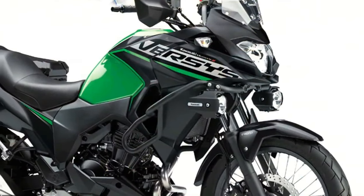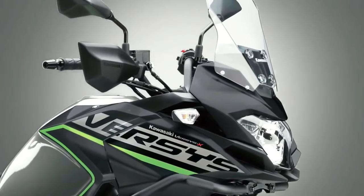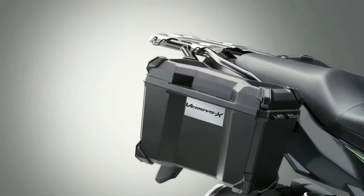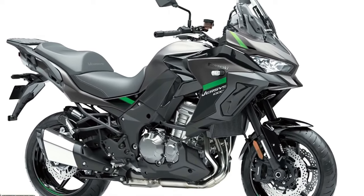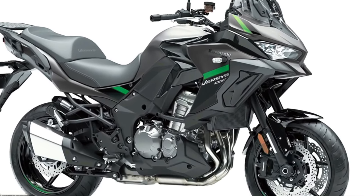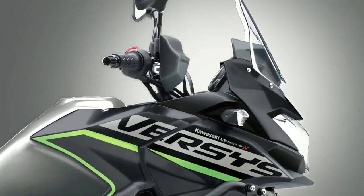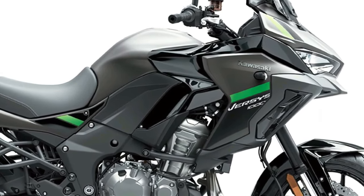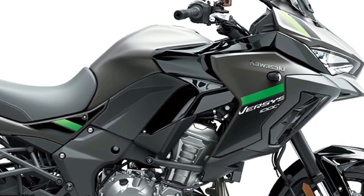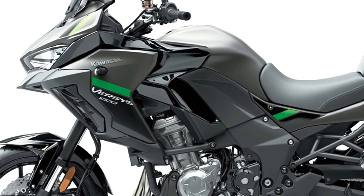Three variants of the Versys 1000 will be available to European customers in 2024: Standard, S, and SE models, with two new color options across 12 model configurations. The standard model features an assist and slipper clutch, electronic cruise control, three-mode Kawasaki traction control, selectable power modes, and integrated ABS. It is also available in Tourer, Tourer Plus, and Grand Tourer addition model types from Kawasaki dealers.